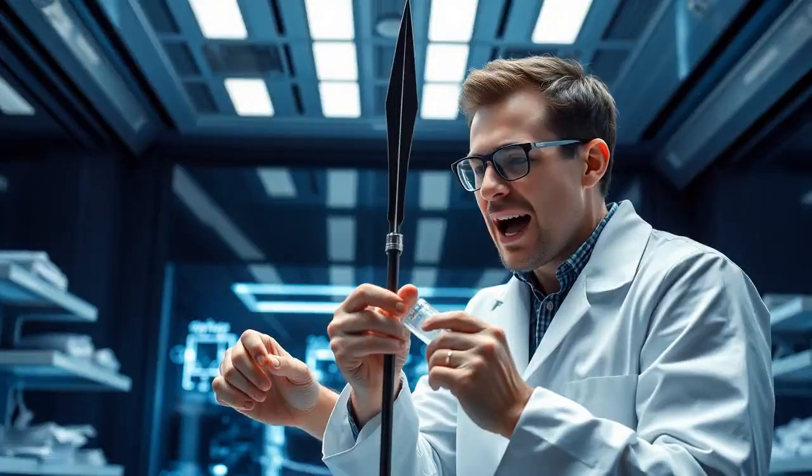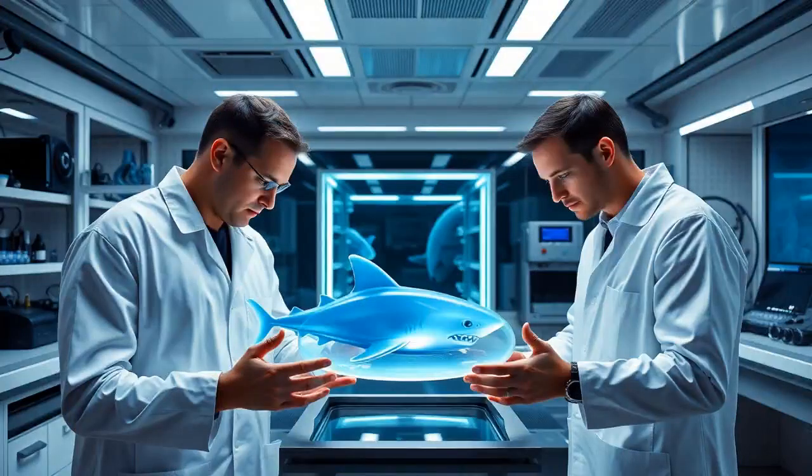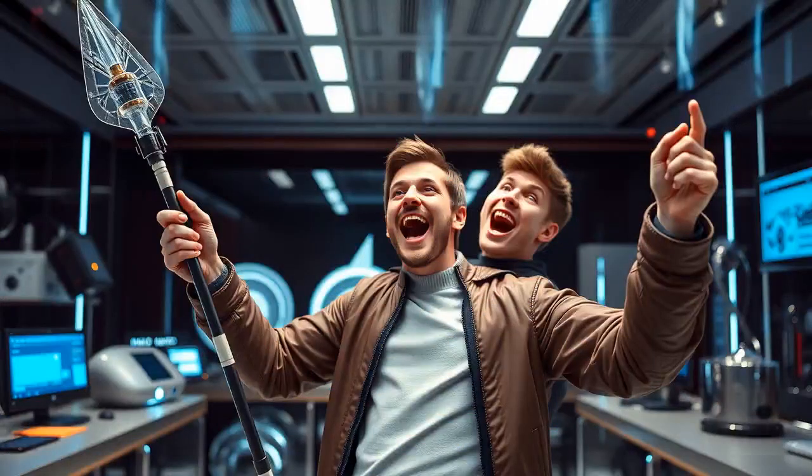How about a spear paired with a liquid nitrogen injector? Imagine it freezing the target instantly. That's it — let's create a prototype in the Mind Sculpture. All right, let's see this bad boy in action. We've got our gel target ready, simulating what a shark might be like. Here goes nothing. Yes — look at that, solid as a rock. Our shark defense idea is looking promising.